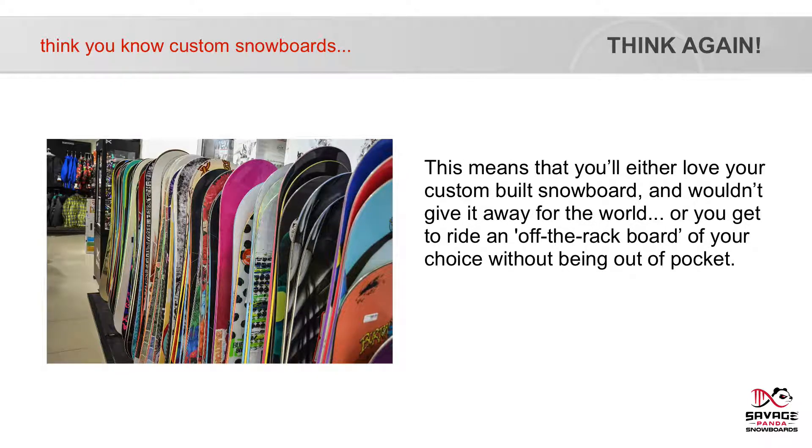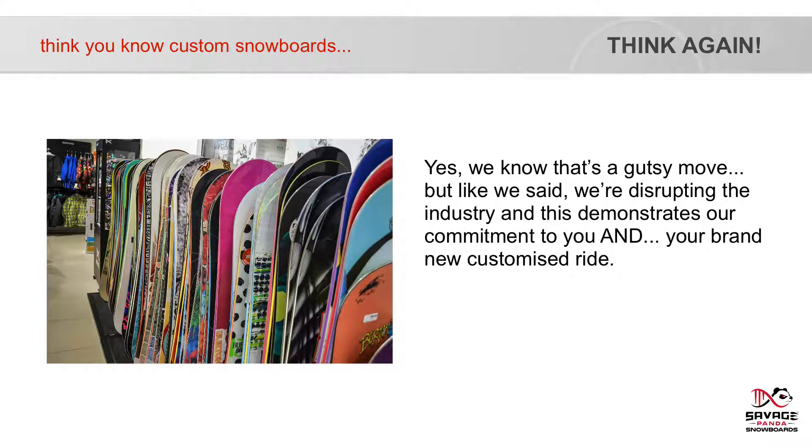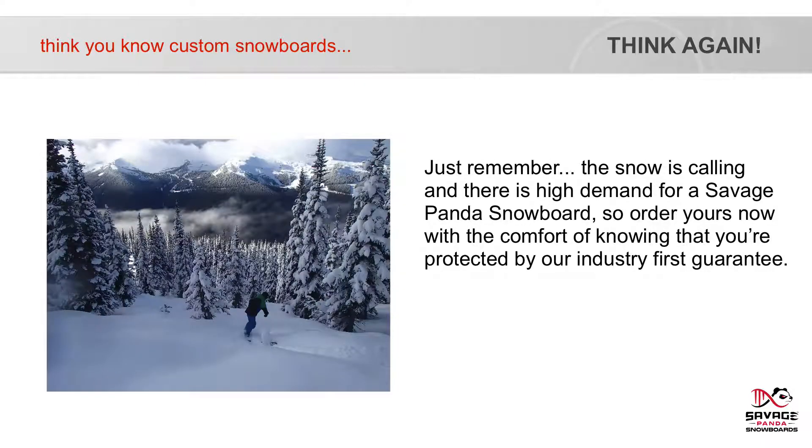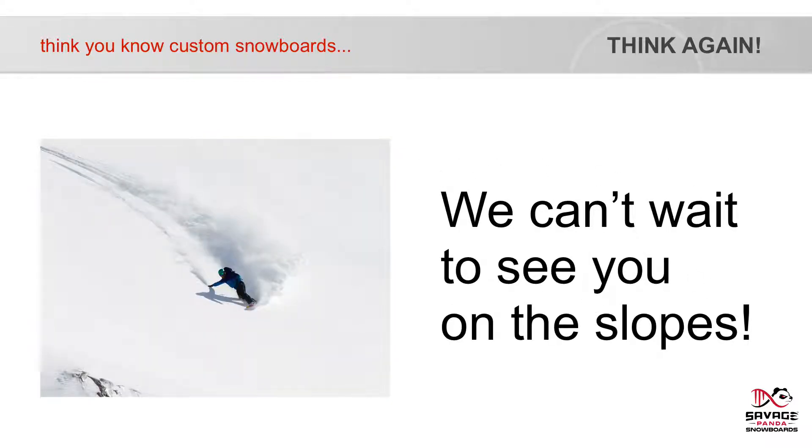This means that you'll either love your custom-built snowboard and wouldn't give it away for the world, or you get to ride an off-the-rack board of your choice without being out of pocket. Yes, we know it's a gutsy move, but we're disrupting the industry, and this demonstrates our commitment to you and your brand new customised ride. So choose an option below — skip the queue and get your board in the fastest possible time frame, or leave a deposit to join the queue and secure your place in our production schedule. Just remember, the snow is calling, and there's a high demand for Savage Panda snowboards. So order yours now with the comfort of knowing that you're protected by our industry-first guarantee. We can't wait to see you on the slopes.